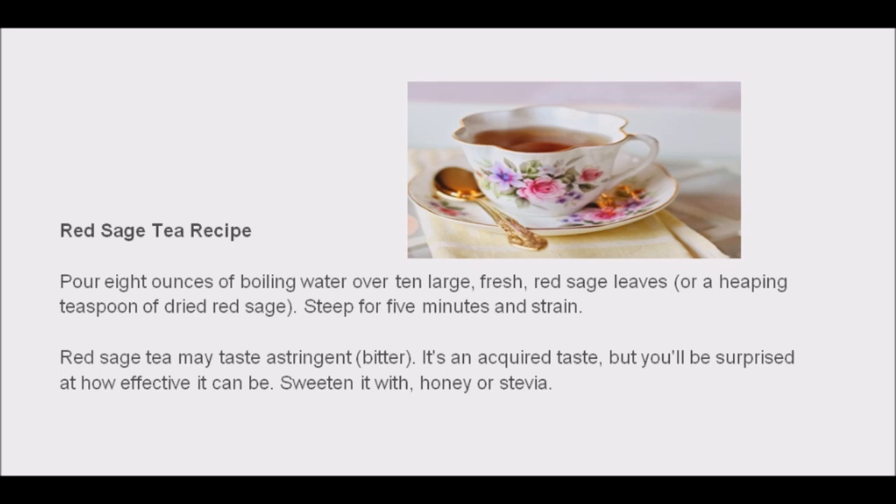Red sage is available in capsule, tincture, and extract form. Red sage shouldn't be used if you are pregnant, nursing, or taking medication.